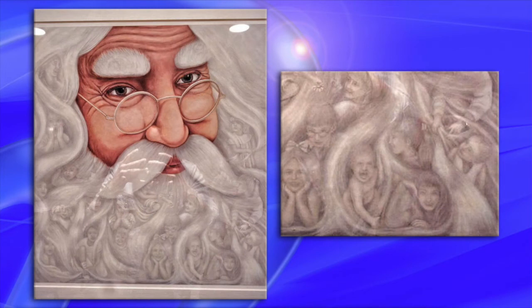Holiday fail number eleven: creepy Santa beard. This looks like something from Dante's Inferno, the holiday edition.